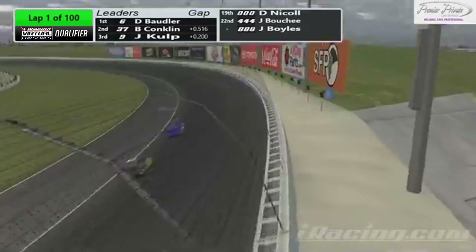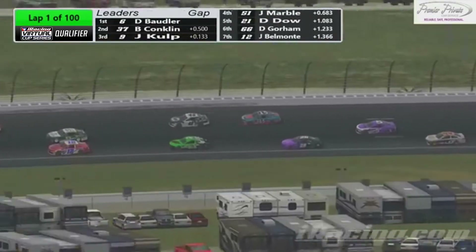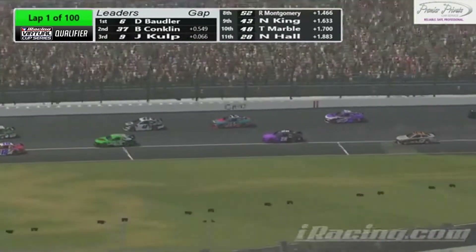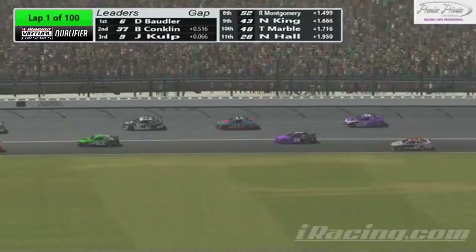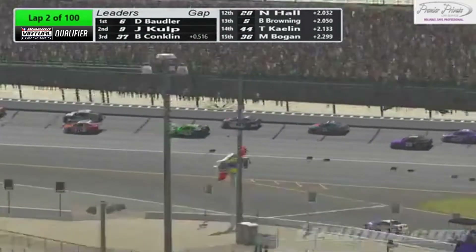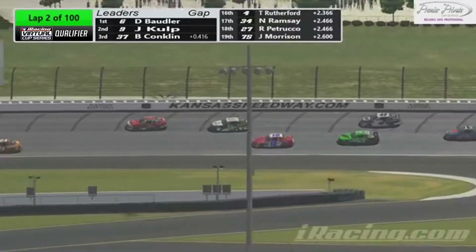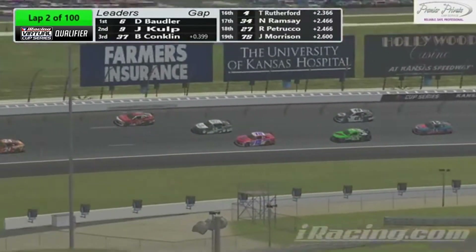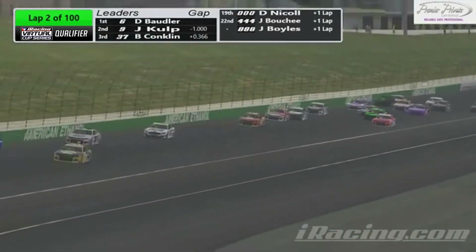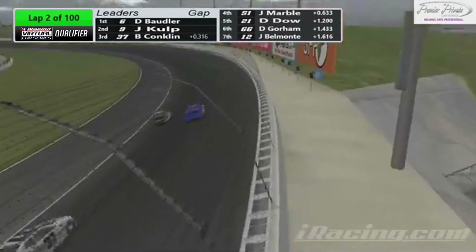It takes off of the corner, and look at this — they are just absolutely stacked up down here into turn three. The 15, the 48, 43, the 28, and the five. We got a little bit of side-by-side action just ahead of those guys. That's Robert Montgomery on the outside of the 12 car of Justin Belmont. Looks like we got a battle for the lead between the six and the nine, going back and forth — the six has a run, but the nine has the bottom. Who's going to prevail?